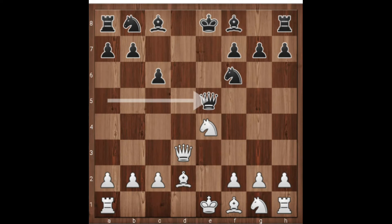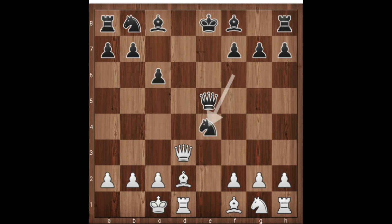Yes, white castles queen side! Black will have to take the free knight — or is it really free? Can you guess white's next move? Queen takes knight, rook to e1, or something else? You can pause the video and think for a while.